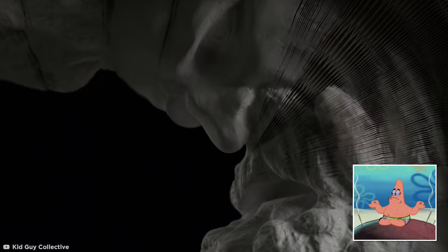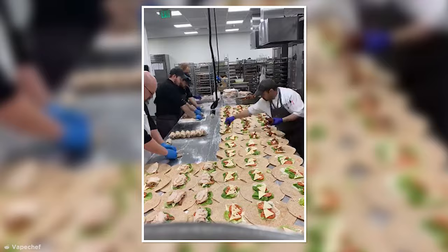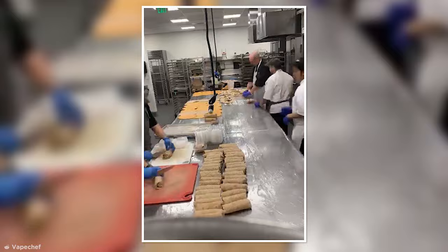Sandwich Construction. Sometimes satisfaction lies in a well-oiled — or in this case, well-buttered — machine. Reddit user VapeChef posted this video of his team titled 'Busting Out 500 Sandwiches In An Hour.' Even though the entire process is satisfaction incarnate, I think we can agree that those are not sandwiches. At best, that's a cold burrito construction line.